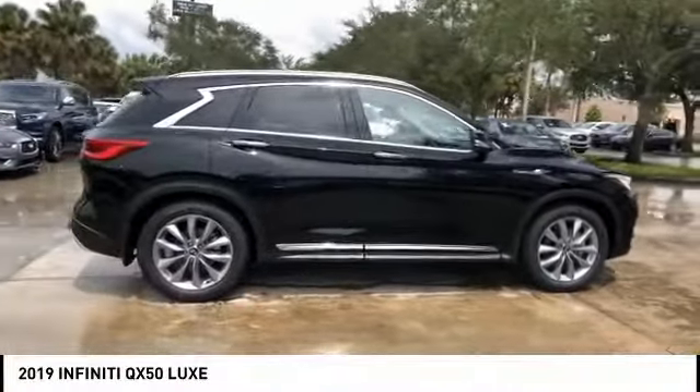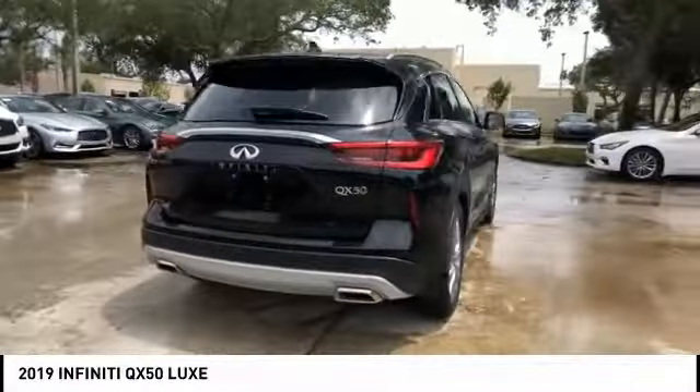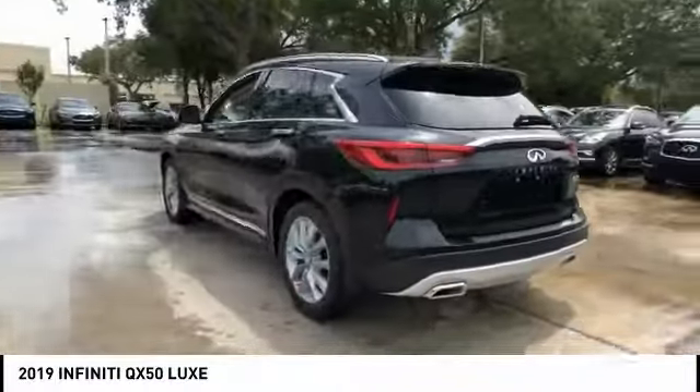Take a ride in the 2019 Infiniti QX50. The Infiniti QX50 is the perfect blend of luxury and power.